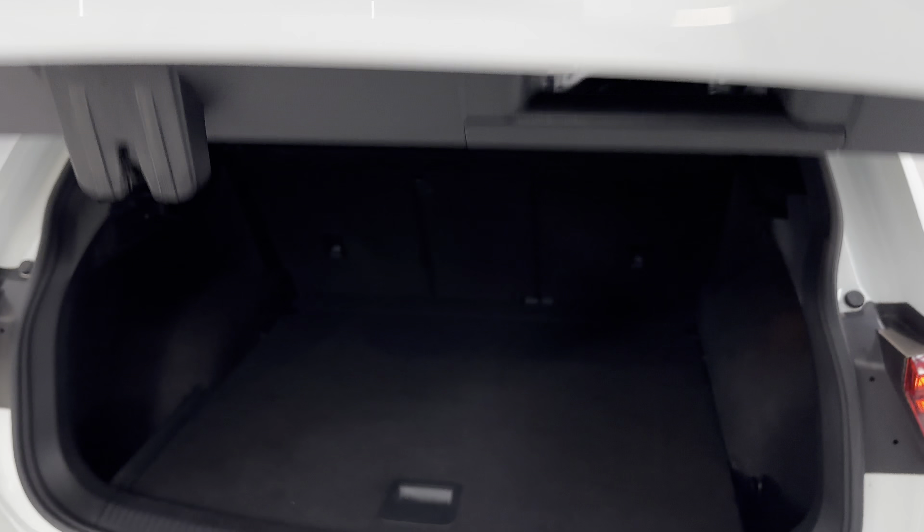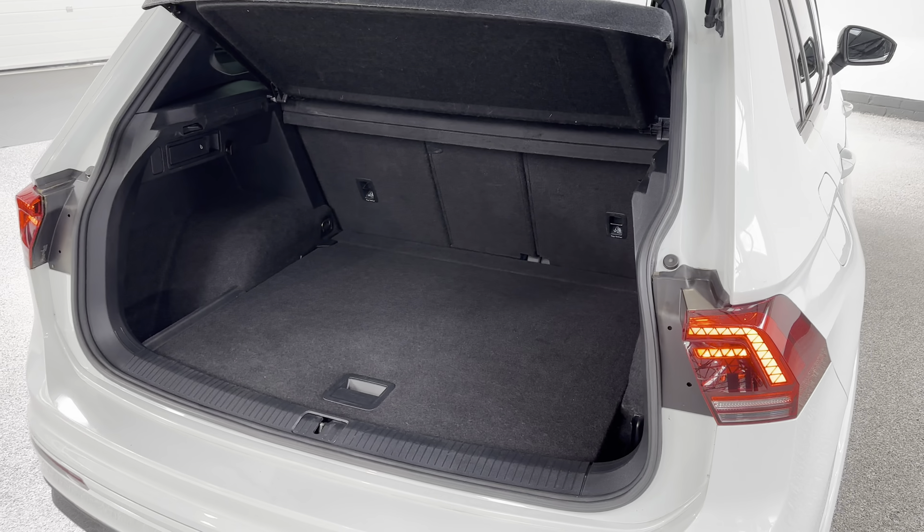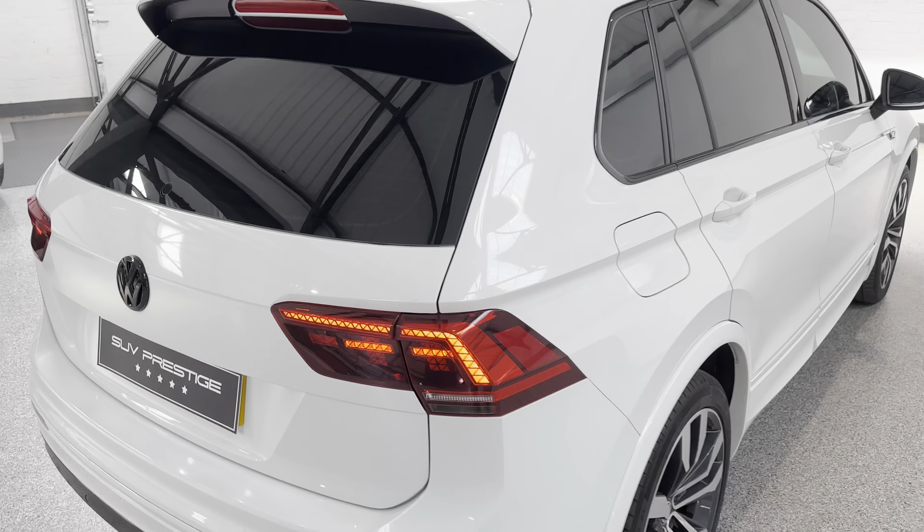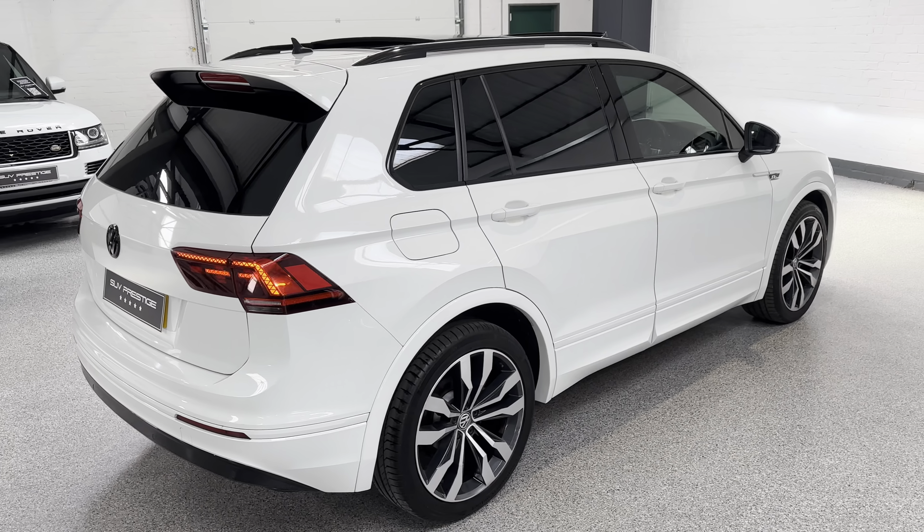Just pop the boot open — really, really good-sized boot. Brilliant on fuel as well, these cars. This will be a very, very good family car.